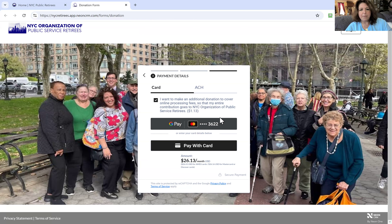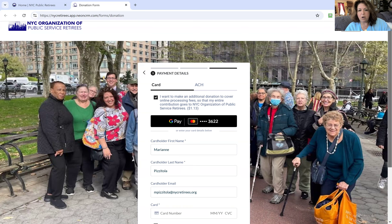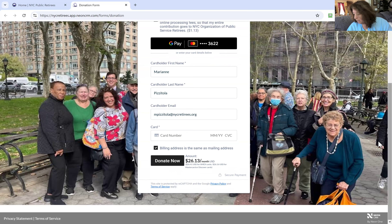If a credit card pops up, that means it's one that is saved in your Google Pay or your Apple Pay. You don't have to use that — you can choose to pay with another card. You see the Pay with Card option here, and you can click that and enter whatever card you want, putting in your credit card number and payment information.